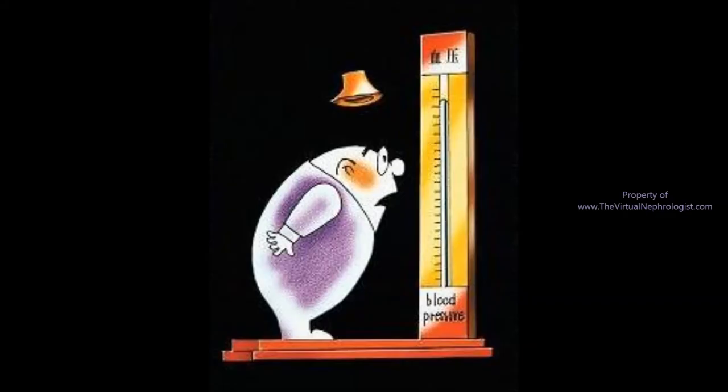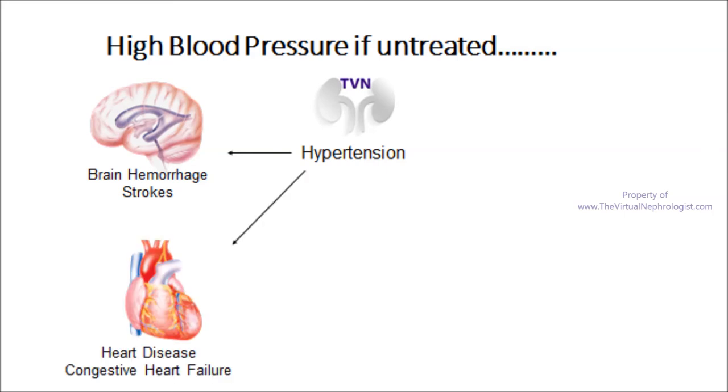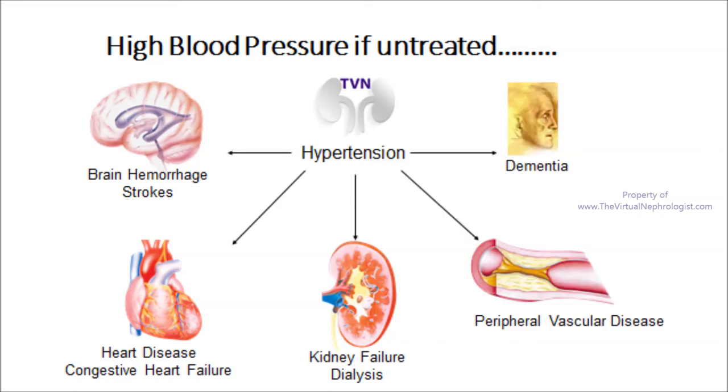The complications of hypertension are the number one cause of death worldwide. If untreated, hypertension will lead to strokes, heart attacks, congestive heart failure, kidney failure and the need for dialysis, as well as vascular disease and dementia.